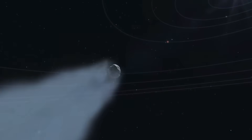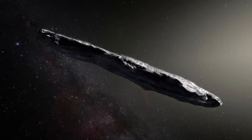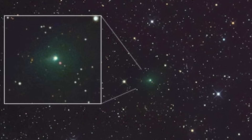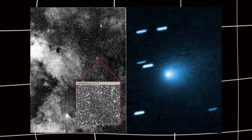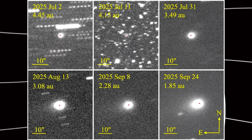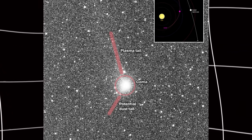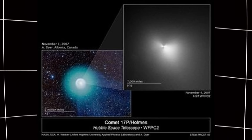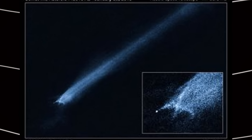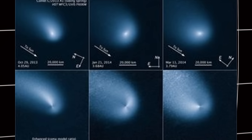3I Atlas is special for a lot of reasons. It's only the third confirmed interstellar object we've ever seen — the first was Oumuamua in 2017, the second was Borisov in 2019, and now 3I Atlas in 2025. But 3I Atlas is different. It's bigger, more active. Unlike Oumuamua, which showed no comet activity at all, 3I Atlas acts like a comet — it has a tail, it releases gas, it brightens as it gets closer to the sun. The X-ray detection confirms that interstellar comets respond to the solar environment in similar ways to comets from our own solar system. The charge exchange process and interaction with the solar wind follow the same rules.